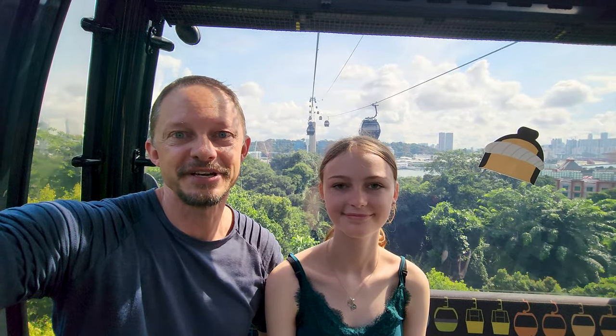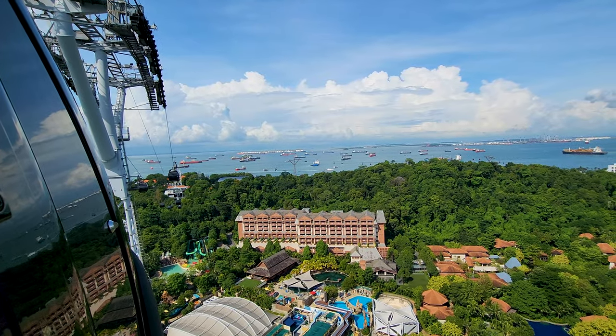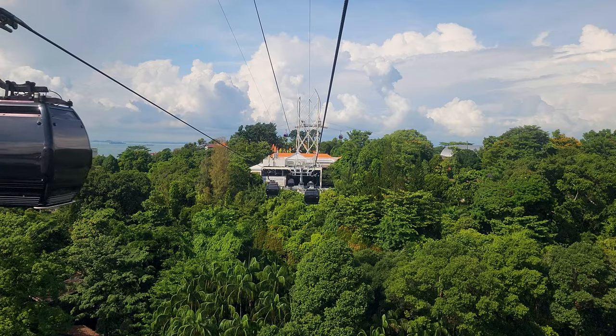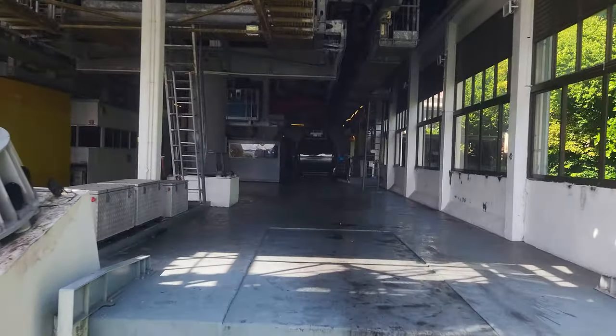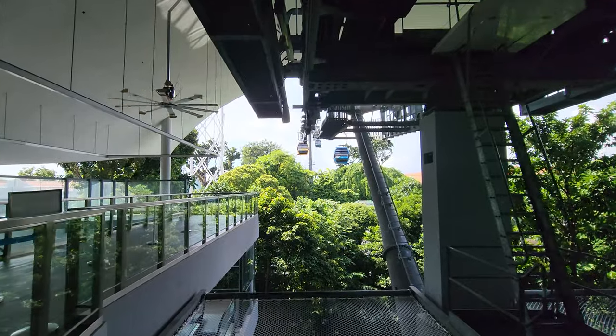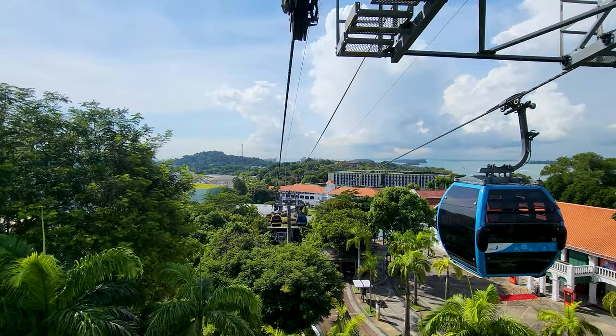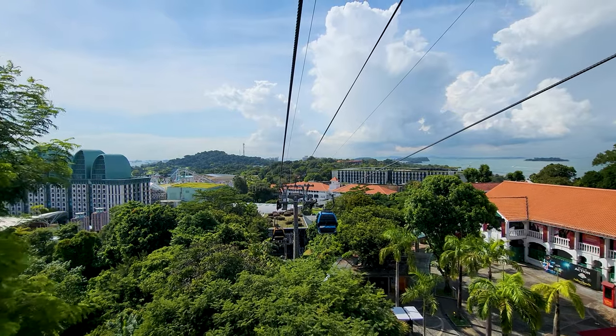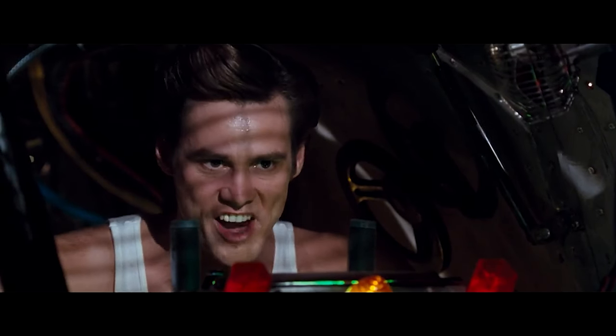It only takes about five minutes to get across but the views are amazing. We are now on our second cable car for today, heading up to the Merlion. These cable cars are hot — no air conditioning, just a few windows open. For those Jim Carrey fans, you'll know what I mean when I say it's hot in these rhinos.